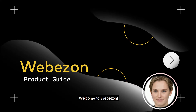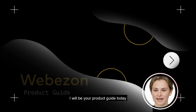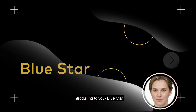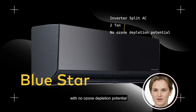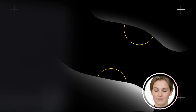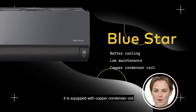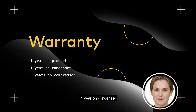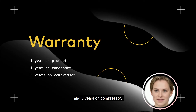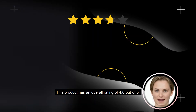Welcome to Webazen, I am Sarah, I will be your product guide today. Introducing to you Blue Star, a five-star inverter split AC of two ton with no ozone depletion potential for better cooling and low maintenance. It is equipped with a copper condenser coil. The company provides warranty of one year on product, one year on condenser, and five years on compressor. This product has an overall rating of 4.6 out of 5.